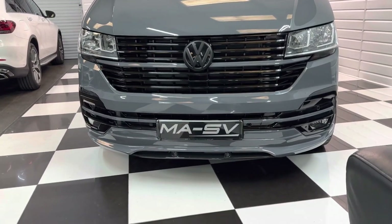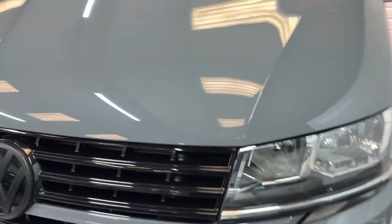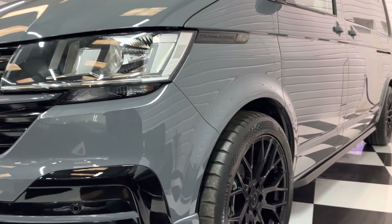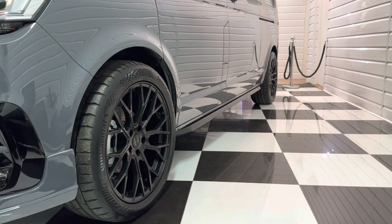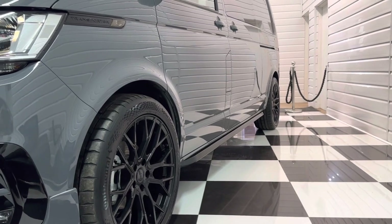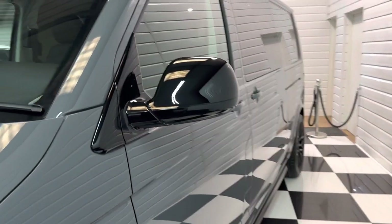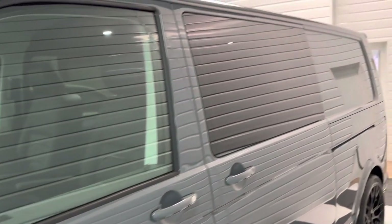We built it to our spec. It's got the full MASV styling pack with the lower front spoiler, gloss black pack around the vehicle, and the matte contrast badges. 20 inch gloss black alloy wheels with Continental tyres, sidebars too, and it's been lowered 30mm on genuine Volkswagen lowering springs. Another part of the gloss black pack — the mirrors and surrounds.